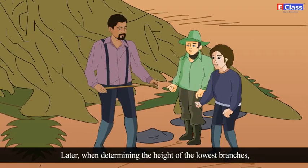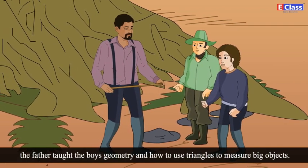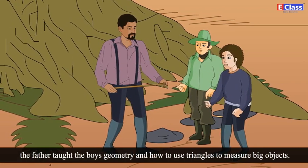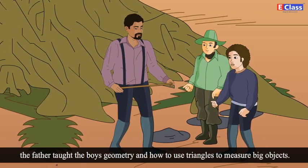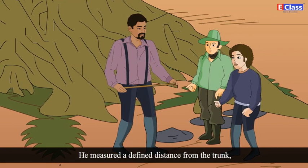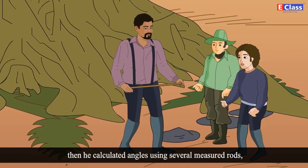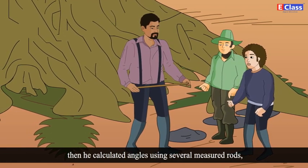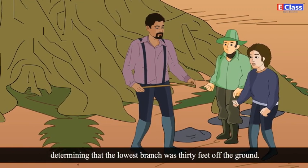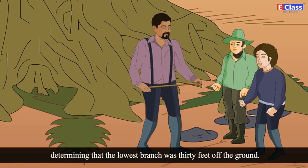Later, when determining the height of the lowest branches, the father taught the boys geometry and how to use triangles to measure big objects. He measured a defined distance from the trunk and then calculated angles using several measured rods, determining that the lowest branch was 30 feet off the ground.